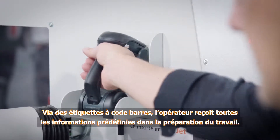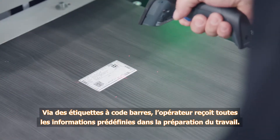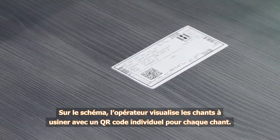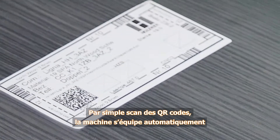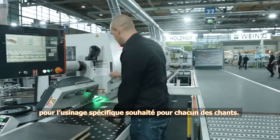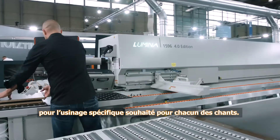A barcode label provides the operator with all information defined previously during work preparation. The graphic display shows the operator all four edges to be processed, with individual QR codes for each edge. The machine scans the individual QR code and switches over to the required edge processing mode fully automatically.